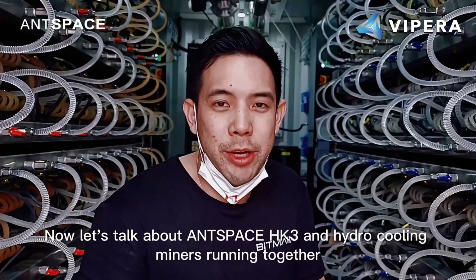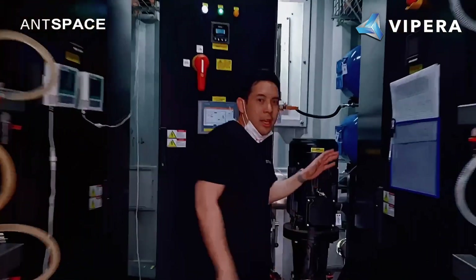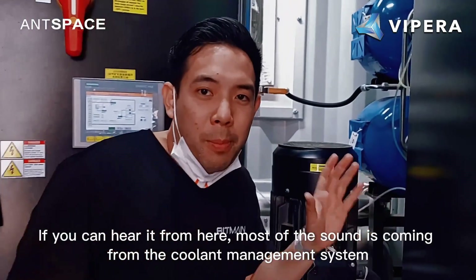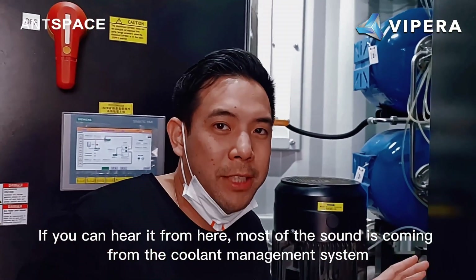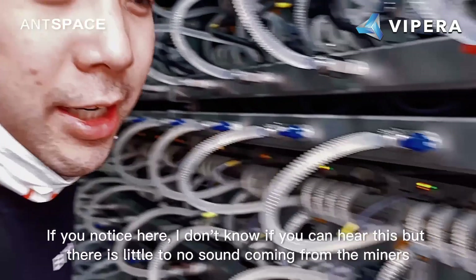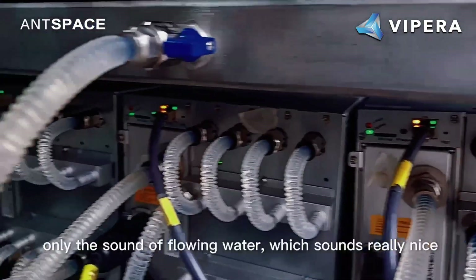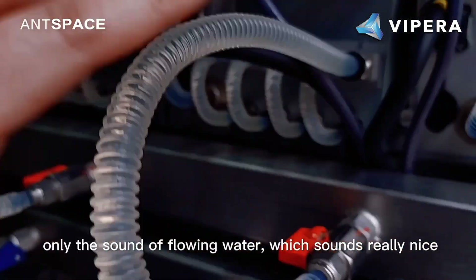The sound of the Aspace HK3 and hydro-cooling miners running together — if you hear them from here, most of the sound is coming from the coolant energy system. Now let's go back to the front. If you notice here, there is little to no sound coming from the miners, only the sound of flowing water, which sounds really nice.